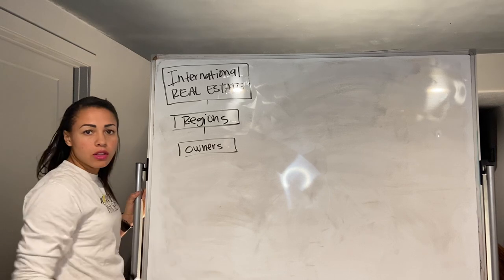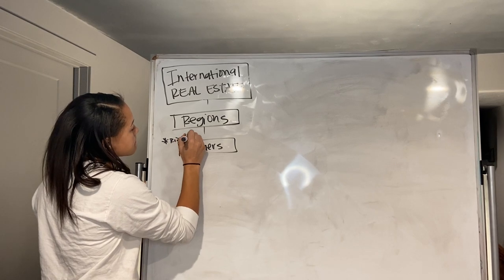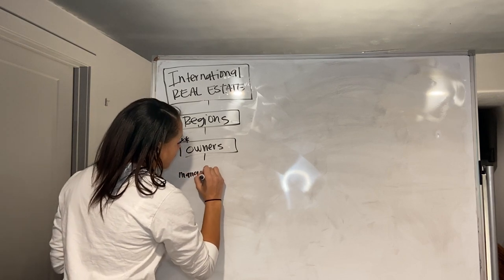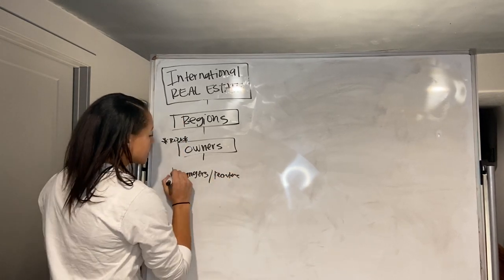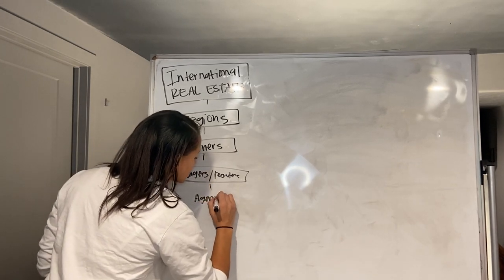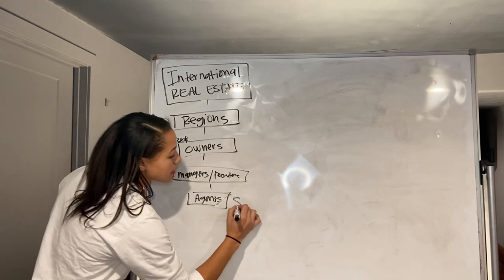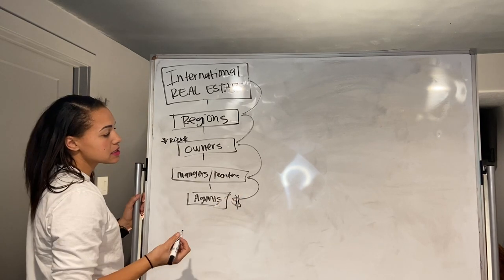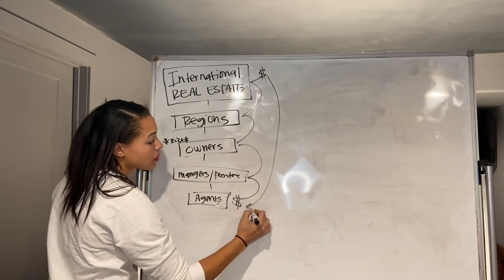Those are going to be the owners of the locally owned brick and mortar locations, and they're actually going to hold all of the risk. In order to operate, these owners are going to need to hire managers, staff, and recruiters — all of these different pieces — because they're going to want to attract and bring agents into their brokerage. In this model, the agent sits at the bottom, and whenever money is made it's going to be paying all of these different levels as expenses before there's profit. Sometimes with these international companies, that profit is then shared back with the agent.